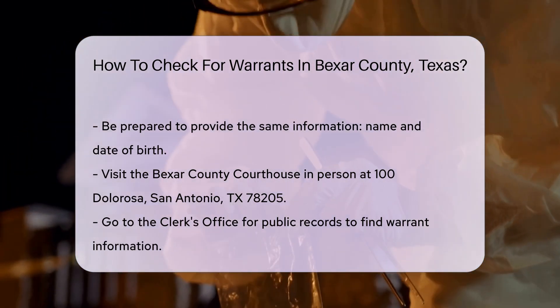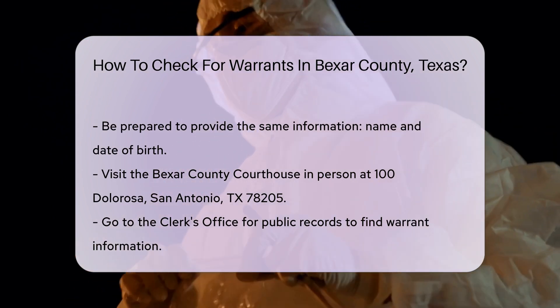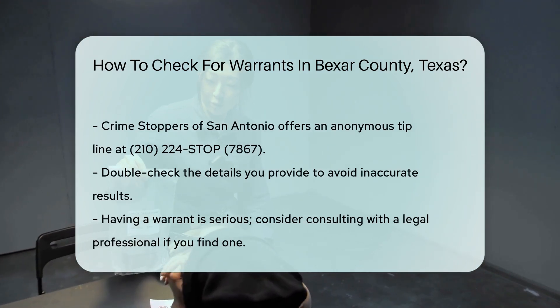For those who want to stay anonymous, Crime Stoppers of San Antonio offers a tip line. You can call 210-224-STOP (7867). They won't ask for your name and can provide warrant information.